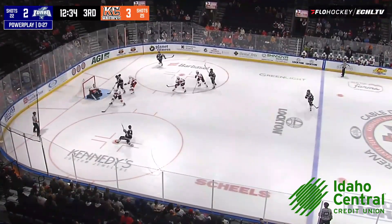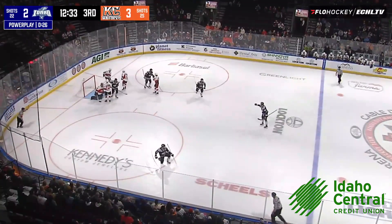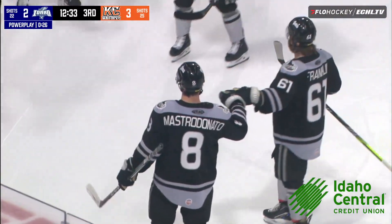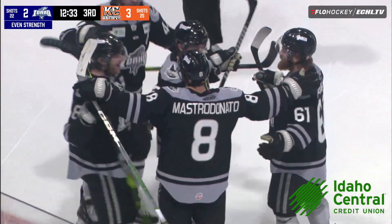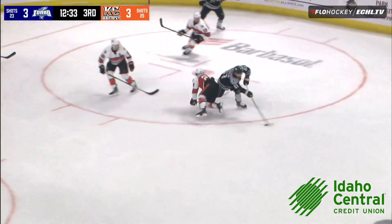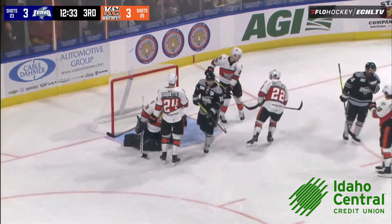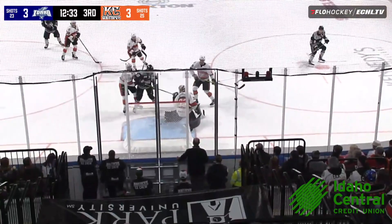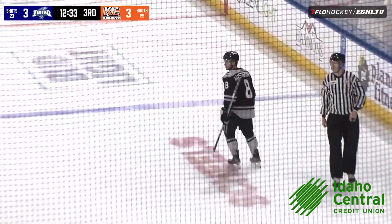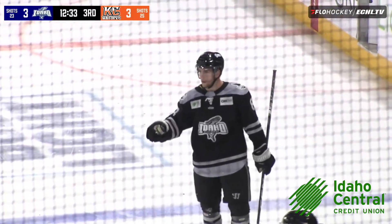Donahue, Franklin, Mastrodonato, second effort, he scores! No doubt about it, it's the third power play goal of the night. This time it's Keaton Mastrodonato, and he ties the game at 3 with 12:33 to go in period number three on his 14th goal this season, his fifth on the man advantage.